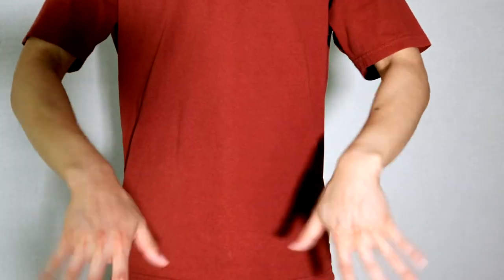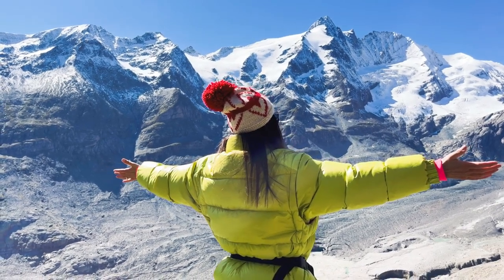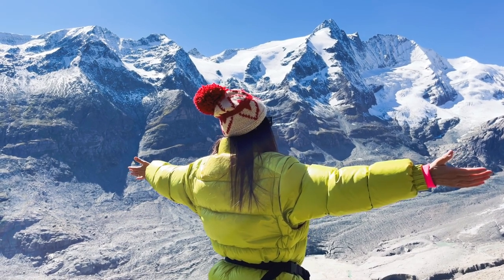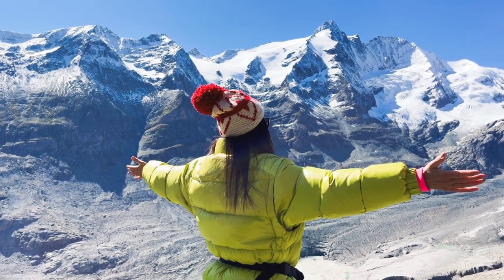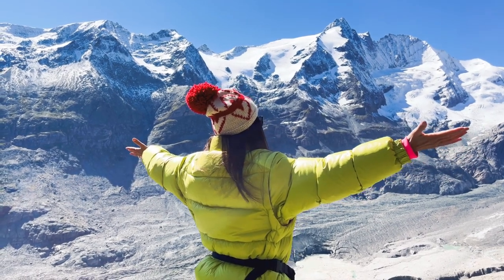When we stretch, we increase blood flow to the muscles, including the heart. This enhanced circulation helps deliver oxygen and nutrients more efficiently throughout the body, supporting overall cardiovascular function. Now let's explore some stretches specifically targeted at promoting heart health.